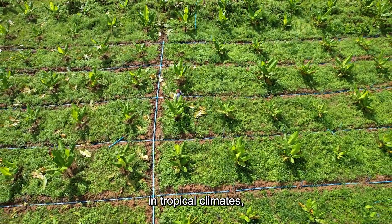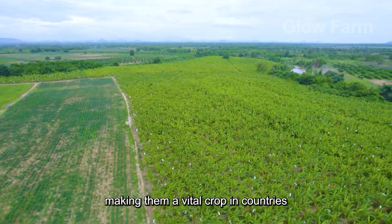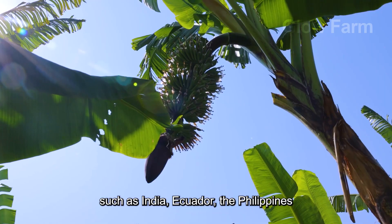Bananas thrive in tropical climates, making them a vital crop in countries such as India, Ecuador, the Philippines and Brazil.